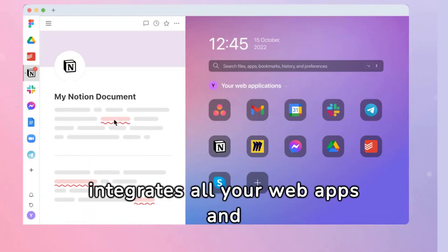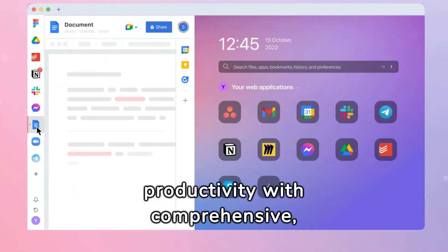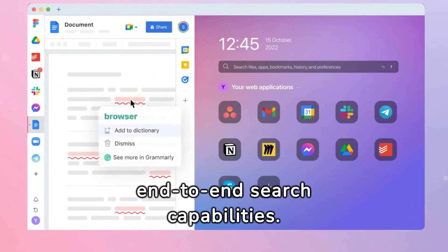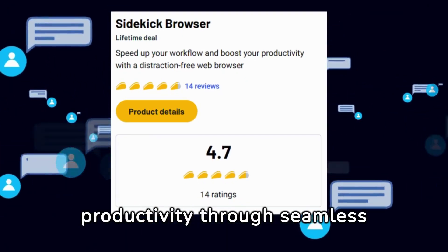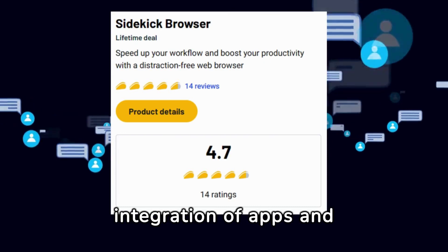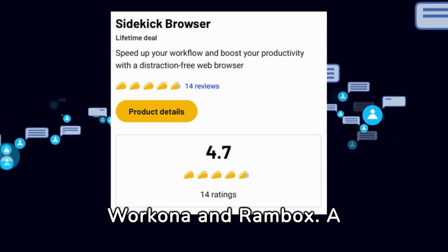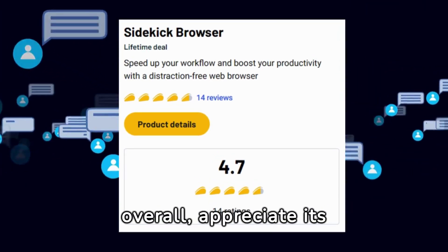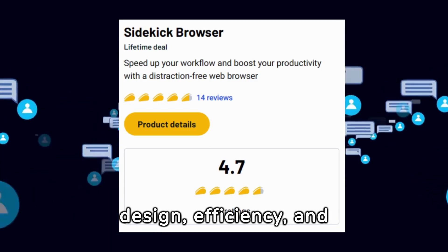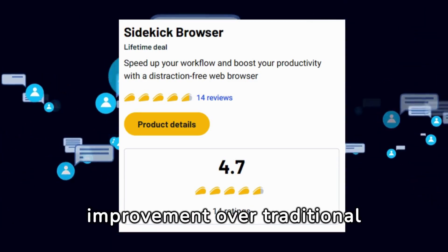The only desktop app you need. Sidekick integrates all your web apps and extensions in one place, enhancing your productivity with comprehensive, end-to-end search capabilities. Most reviewers praise Sidekick for enhancing productivity through seamless integration of apps and organizational tools, comparing it favorably to Workona and Rambox. A few highlight limitations in customization, but overall appreciate its design, efficiency, and privacy features, marking it as a significant improvement over traditional browsers.